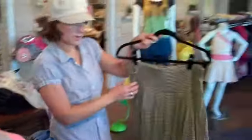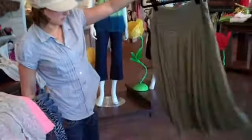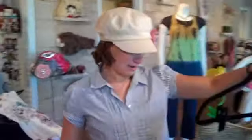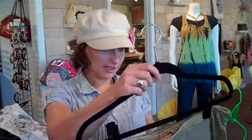Another line we just got in is called Dick and Jane. This one comes out of LA — it's really, really adorable stuff. This is just a fun little skirt, nice and flowy, just something you can throw on. You can go to church in it, or you can just even go to the beach in it. Might as well have some fun with it.